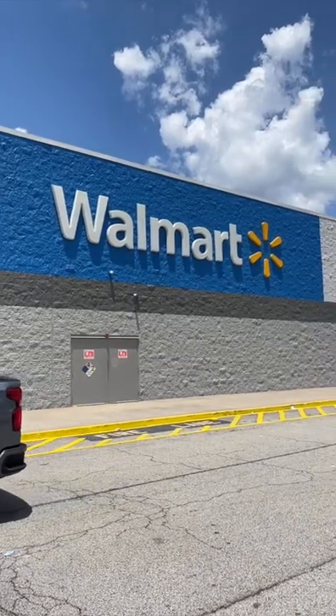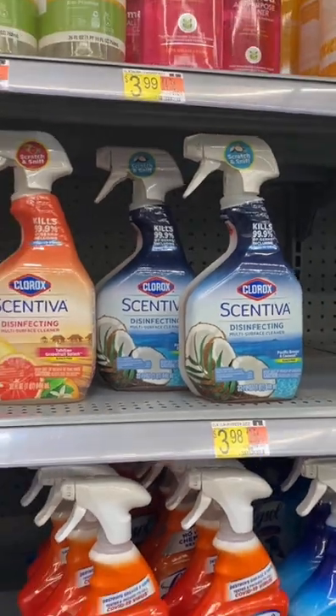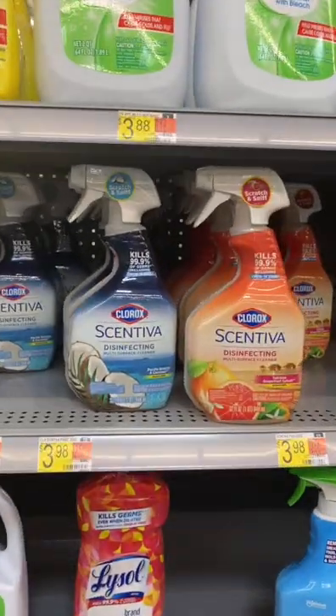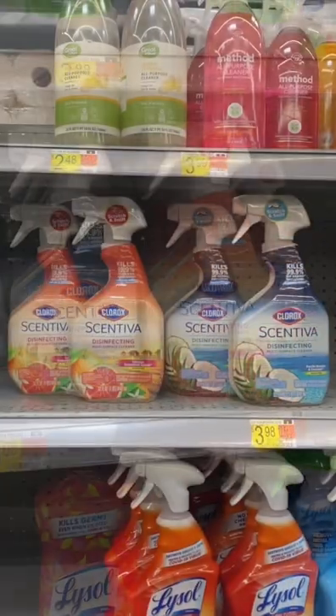Let's go to Walmart and grab some free cleaning products. It is not every day that we get Clorox cleaning sprays for free. So what you want to do is go to Walmart, pick up two of these sprays. They are only $3.98, so two of them will total you up to $7.96.